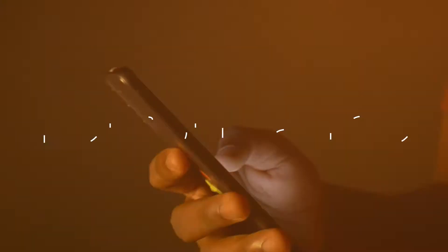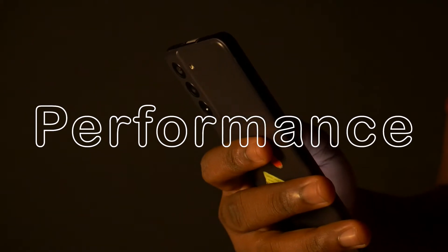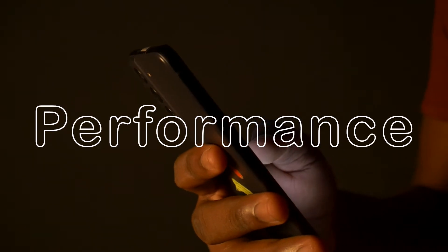Speaking of something that also impresses me with its smoothness is the performance. The performance on this phone is what you'd expect from a flagship phone or a phone at this price point — it's actually really good. It's able to handle everything I throw at it.